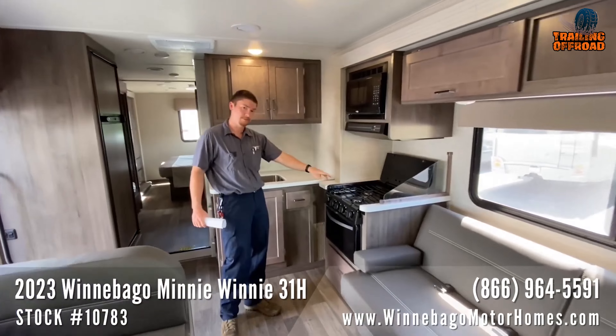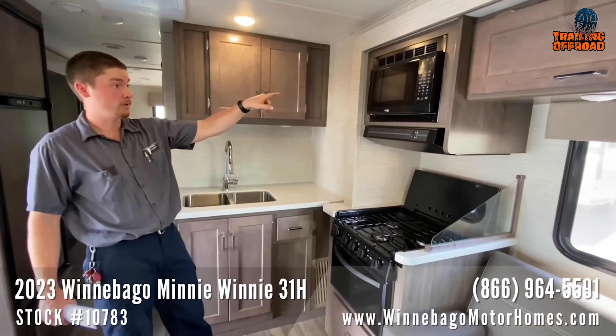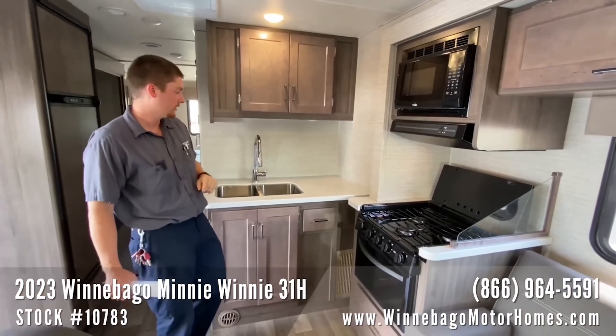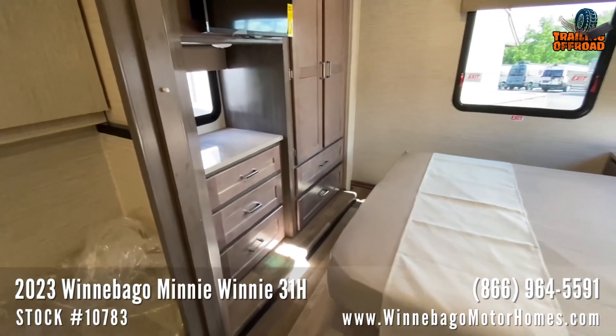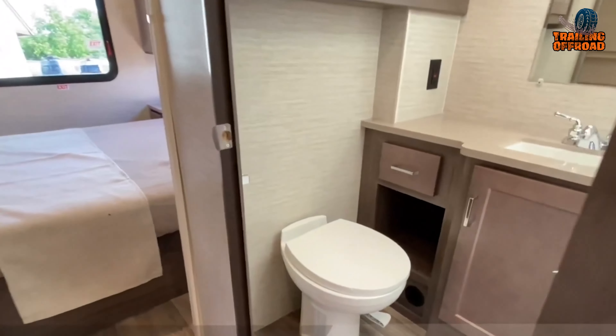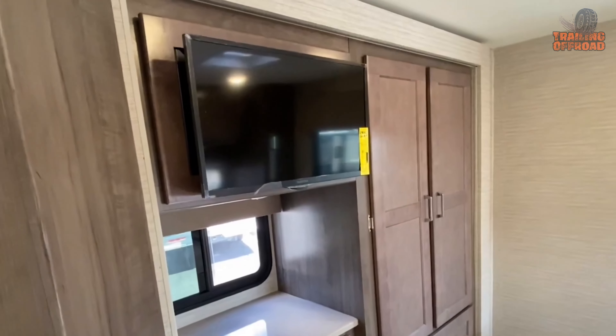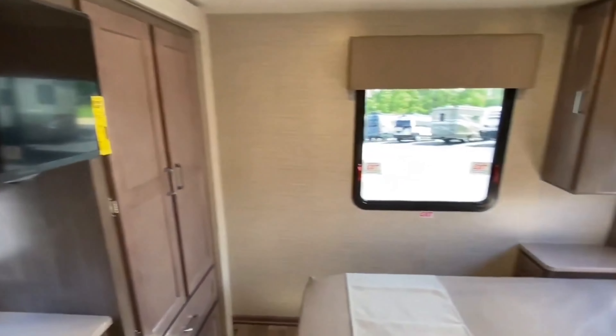The kitchen is a chef's delight with a three-burner propane cooktop and oven, a stainless steel sink, and plenty of counter space for meal preparation. And when it's time to turn in for the night, the Mini-Winnie has a cozy bunk bed area, a full bathroom, and a comfortable bedroom with all the amenities you need to ensure a good night's sleep.